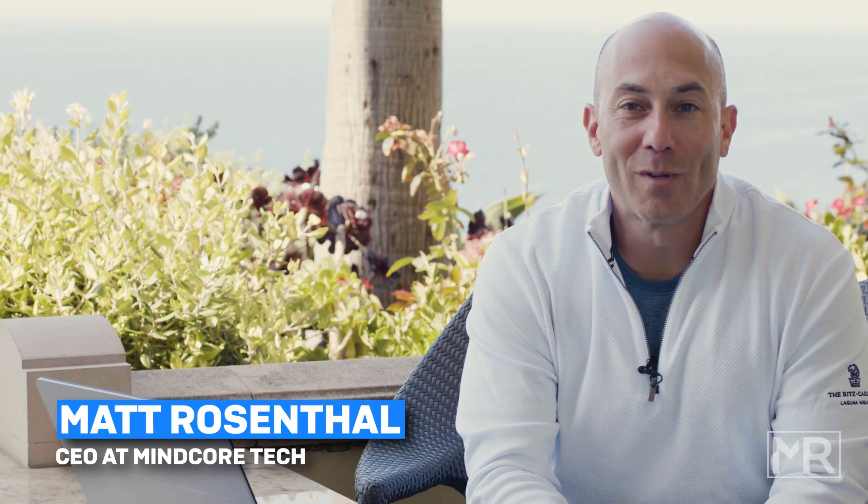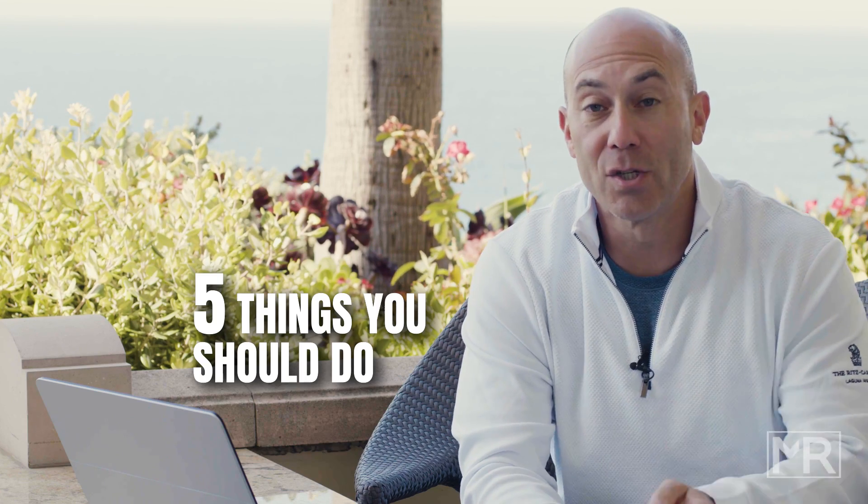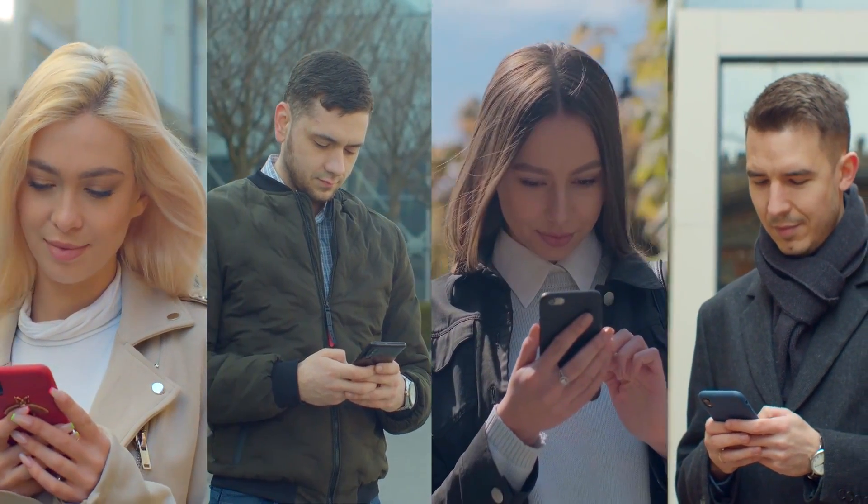Hey everybody, I'm Matt Rosenthal, CEO of Mindcore Technologies, and today we're going to talk about the five things you can do and should do online when it comes to protecting yourself with cybersecurity.